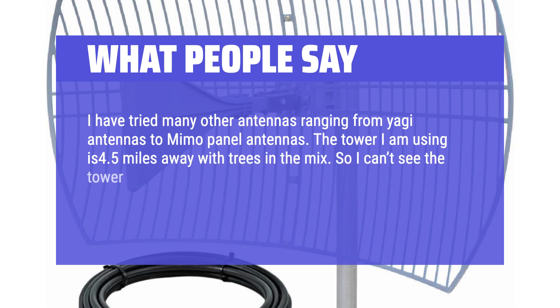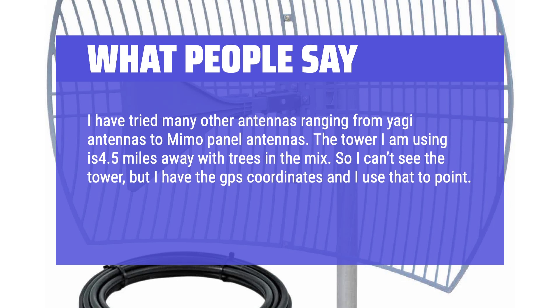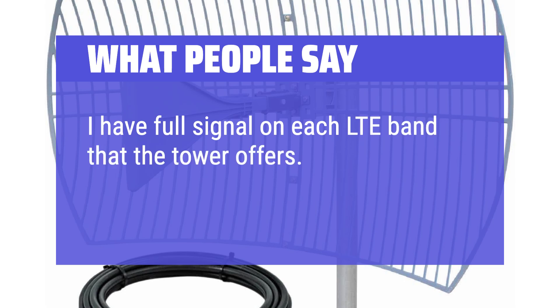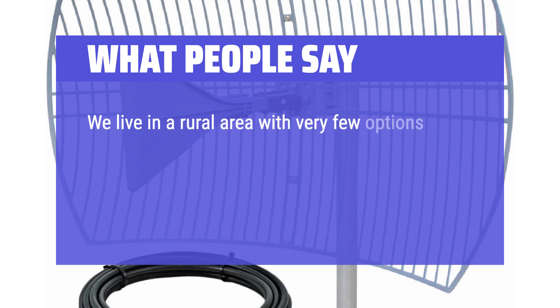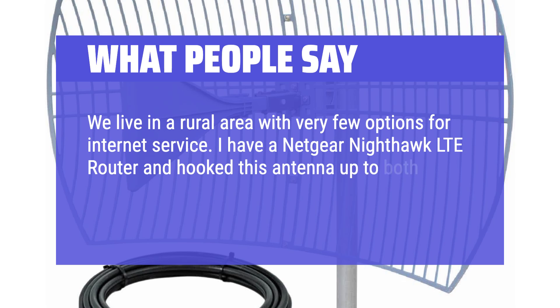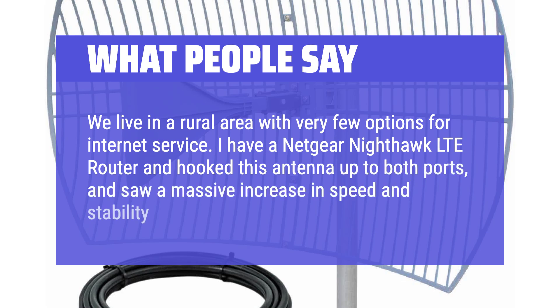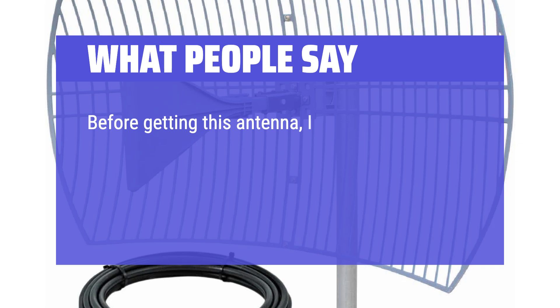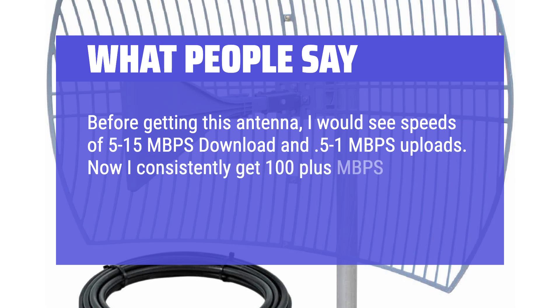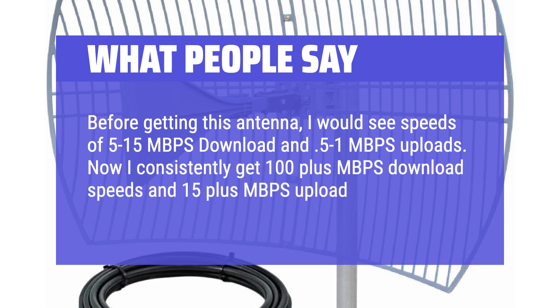What people say: I can't see the tower, but I have the GPS coordinates and use that to point. The other antennas worked okay, but this antenna is far superior — I have full signal on each LTE band that the tower offers, and my signal is much more stable. We live in a rural area with very few options for internet service. I have a Netgear Nighthawk LTE router and hooked this antenna up to both ports, and saw a massive increase in speed and stability. Before, I would see speeds of 5–15 Mbps download and 0.5–1 Mbps upload. Now I consistently get 100+ Mbps download and 15+ Mbps upload speeds.